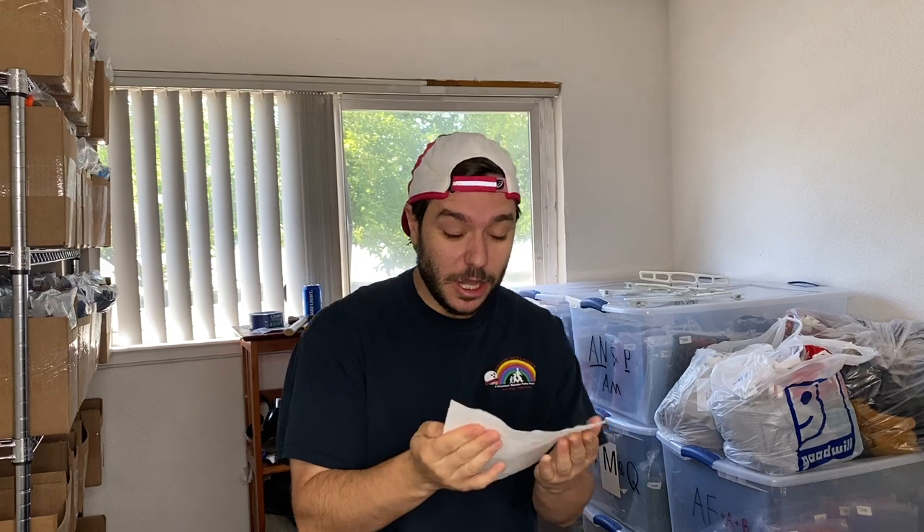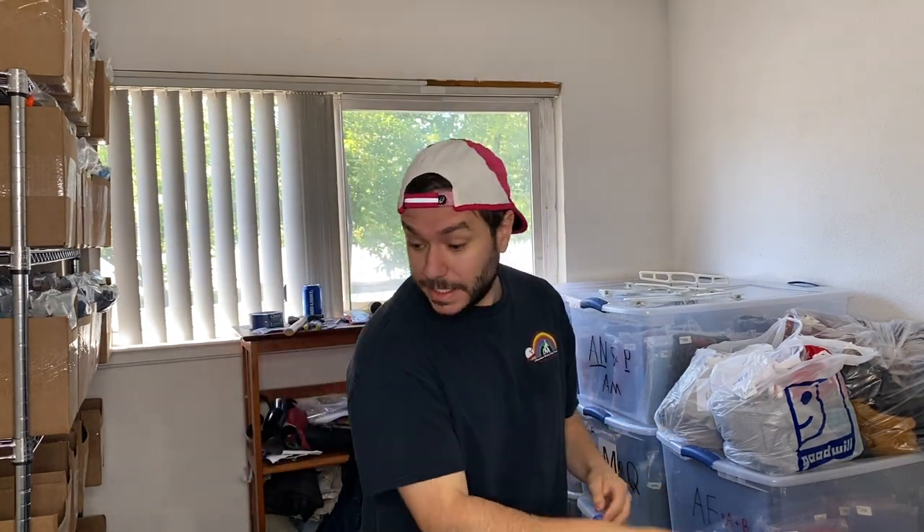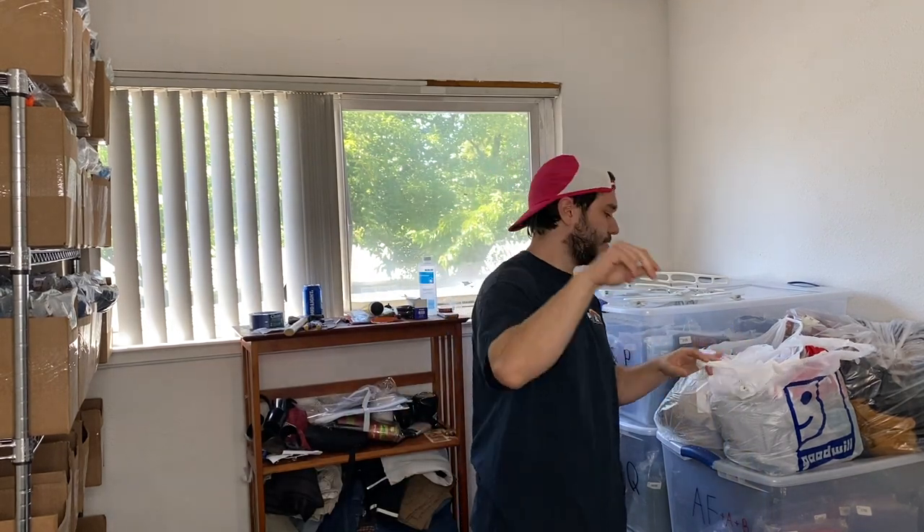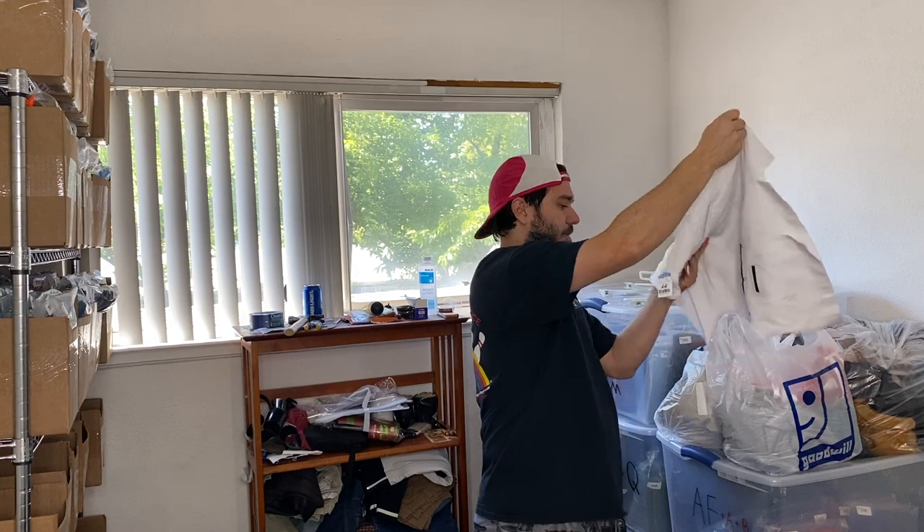Yesterday I went to the thrift and I got everything in these bags, so I'm going to show you. Hopefully it's around 30 items because that's what I need to list today. I have like 8 already ready to go, but I need another 22. Alright, let's see what we got.